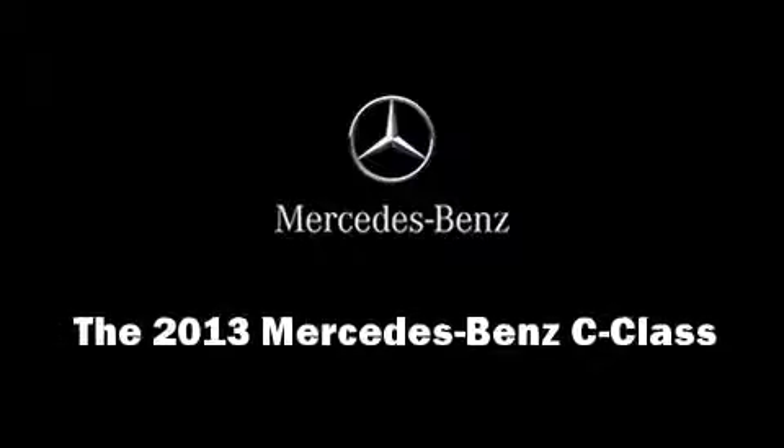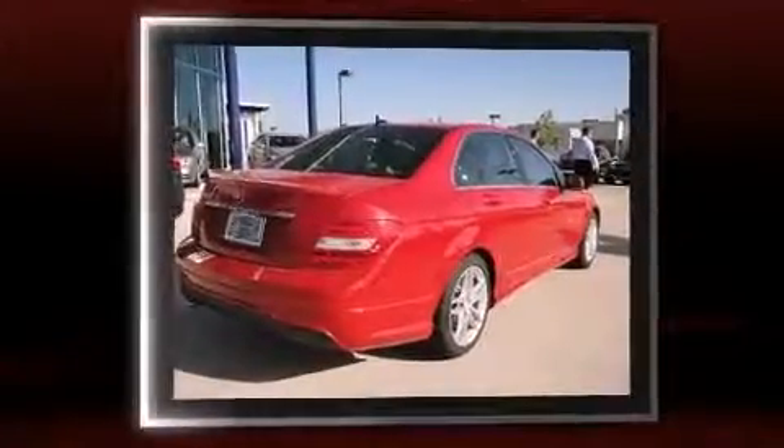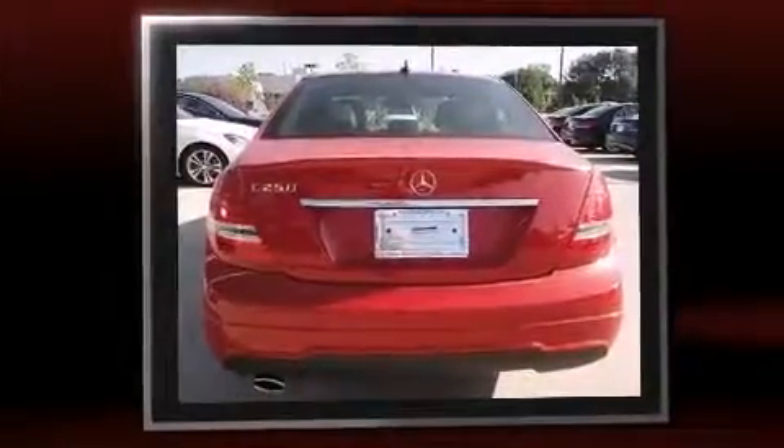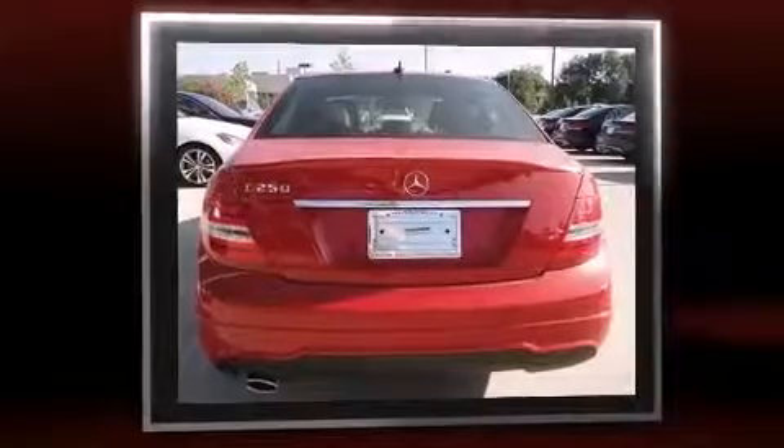Discerning drivers will appreciate the 2013 Mercedes-Benz C-Class. This four-door, five-passenger sedan offers the features and options for which you've been searching. It features an automatic transmission, rear-wheel drive, and a 1.8-liter four-cylinder engine.